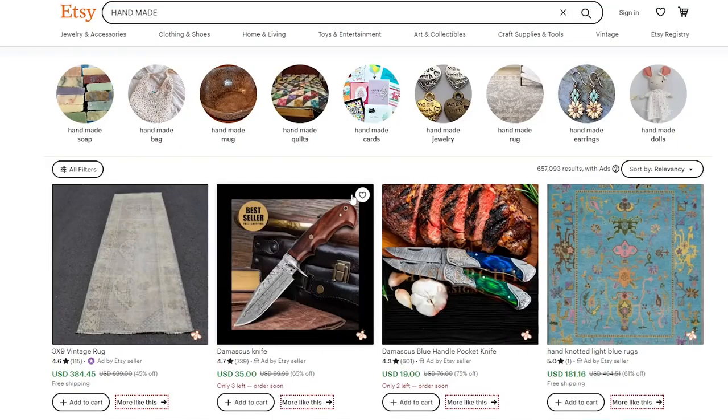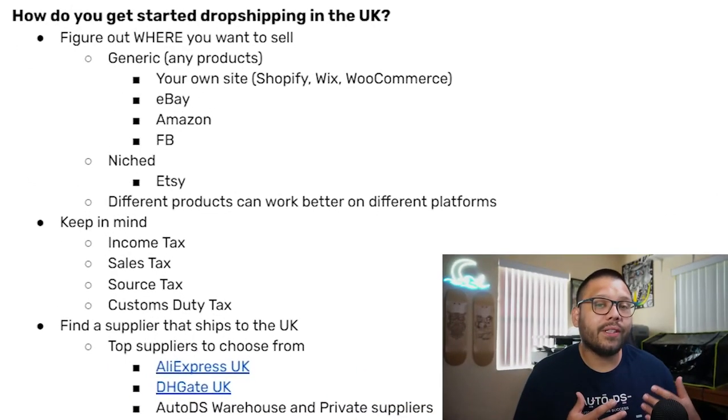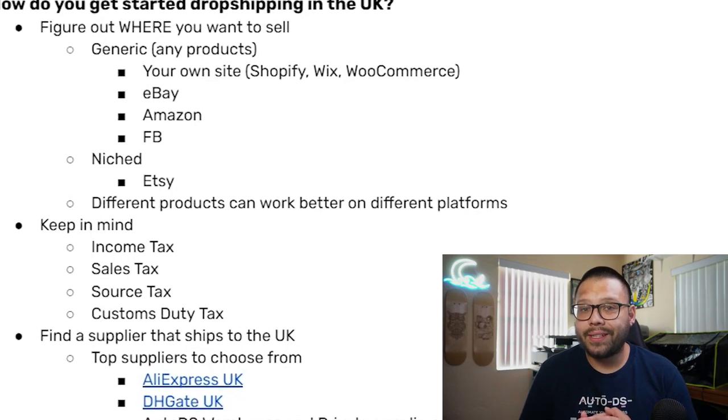When you are choosing the marketplace you're selling on, keep in mind that certain products are going to work better on certain websites. If you decide to sell something like handmade-style items or vintage and retro goods, jumping on a website like Etsy could be extremely beneficial because those are a few of the niches that are actually best sellers on that particular marketplace. Now, before we continue, there is one thing that you always need to keep in mind when dropshipping in any other country, and that is taxes. When it comes to taxes, that varies from country to country, but a few of the different types you need to keep in mind are income tax, sales taxes, duties tax, and sourcing taxes.